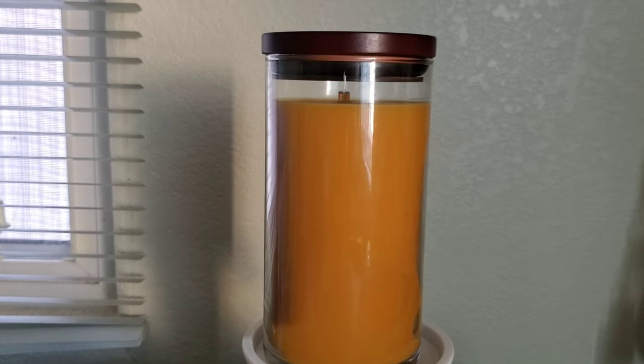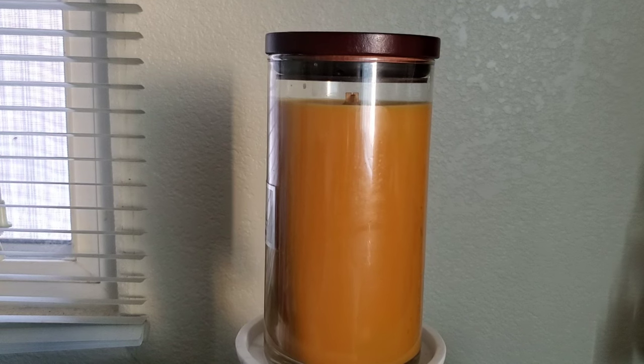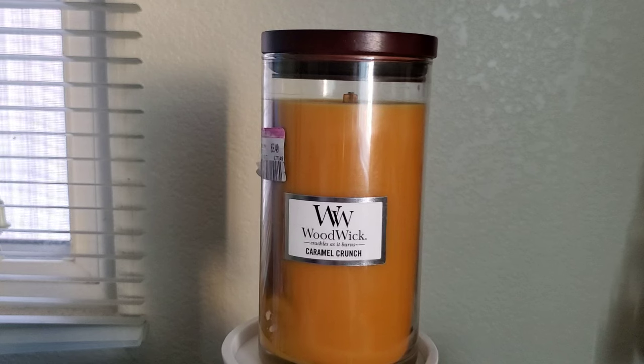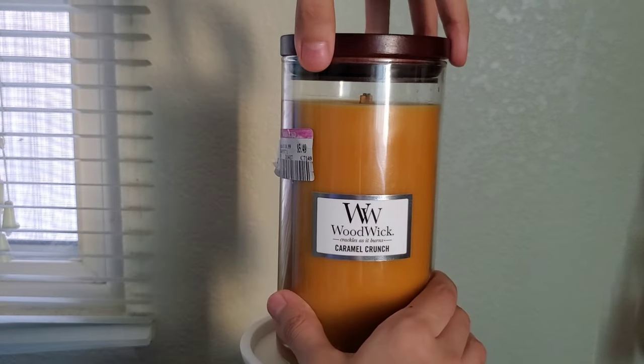To describe the scent on cold, the fragrance notes aren't listed, but for me I get a heavily prominent caramel note. Oddly enough, I can still smell that wax scent, and then in the background there's a slight buttery note to it.